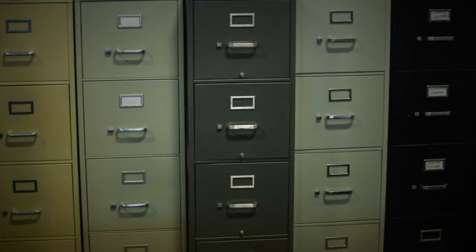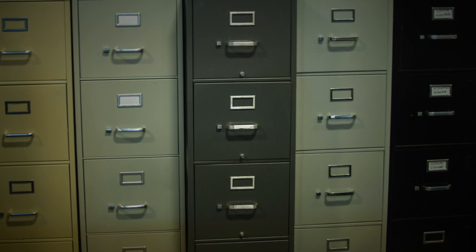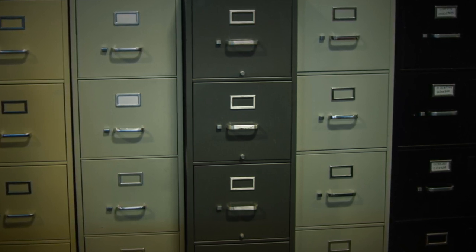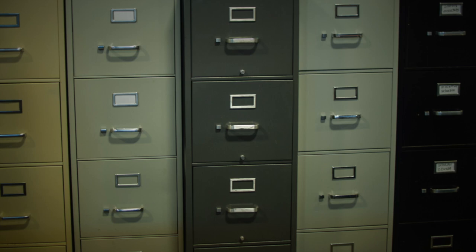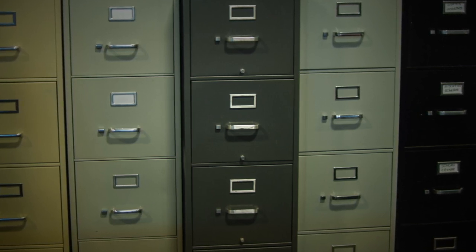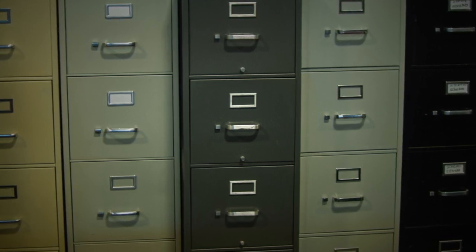SCP-971 is to be kept in its labeled file folder and locked in file cabinet 26 in Site-19's file vault when not being used for testing. Keys to both the file vault and file cabinet 26 are held by on-site senior administrative members, and access to SCP-971 for testing is to be allowed only with explicit written permission from Level 4 personnel or higher.